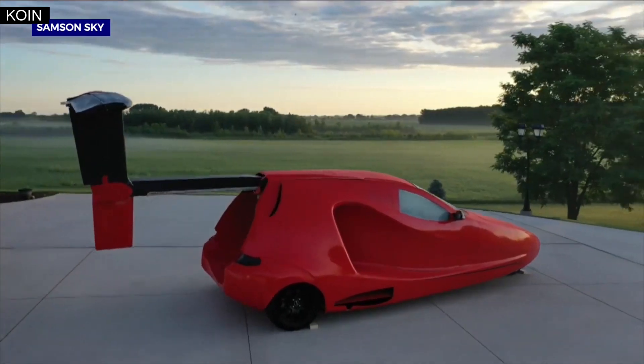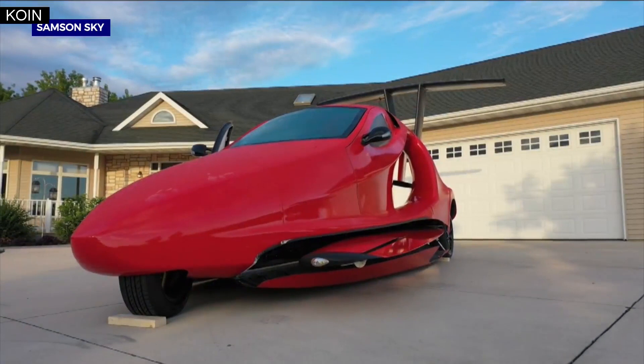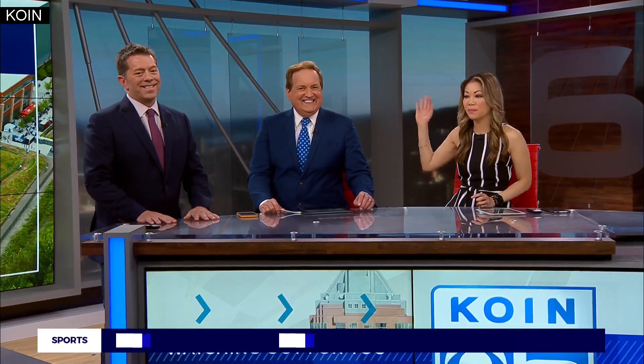But just think how happy you'll be flying through those Terwilliger curves during rush hour, looking down and waving at everyone saying, ha! See you at Highway 26 traffic. Bye.